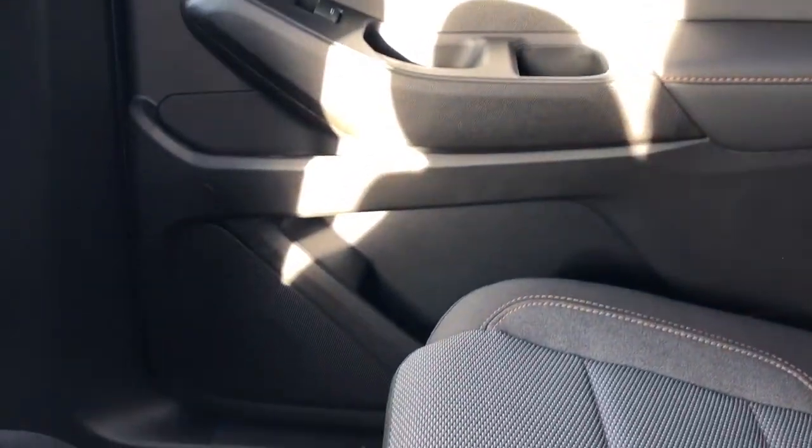On the rear interior we can see our chrome door handle, window switch, as well as our black leather. We have our cup holders, speaker, and storage.